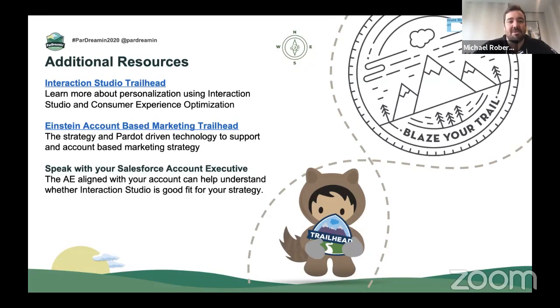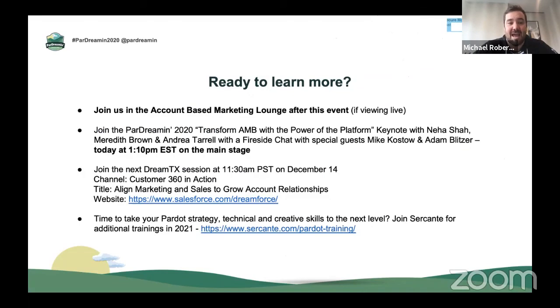We just wanted to introduce the idea to you today. Grace and I are going to stick around in the account-based marketing lounge after this event — if you're viewing live, we'd love you to join us and chat a bit more. There is also the Pardot Dreaming keynote with Neha, Meredith, and Andrea, with Kostow and Blitzer joining — a star-studded event happening in about 30 minutes' time — and the DreamX session as well. Sakante is also offering great resources and trainings coming into 2021. Thank you so much for joining us — come join us in the ABM Lounge or follow up with the resources on Trailhead or with your account executive here at Salesforce.